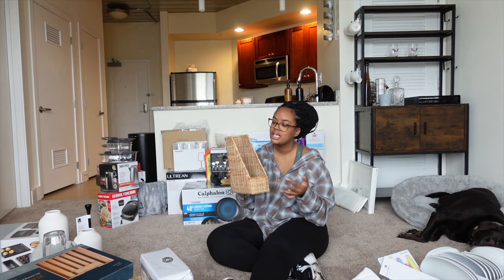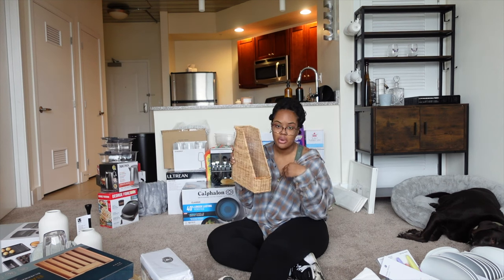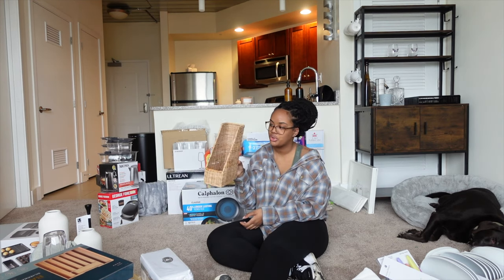From IKEA I got an envelope holder. I use this a lot for random spare papers or mail that I pick up from my mailbox but don't want to deal with at that moment. I'm going to keep it in my kitchen. You're going to have a lot of documents and papers you didn't anticipate, so it's nice to have somewhere to sort them — a little catch-all instead of throwing papers everywhere.